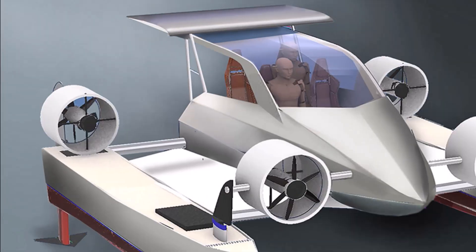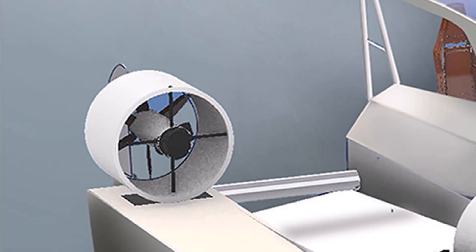So we're using, on the Amph Foil for the first time, super-efficient ducted electric air propellers for both lift and propulsion. It's all drone technology.